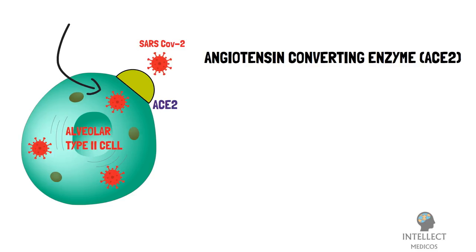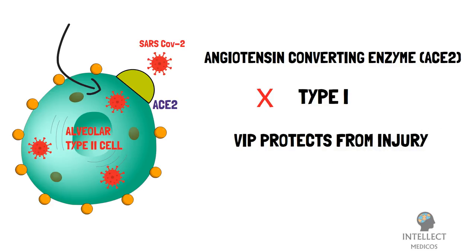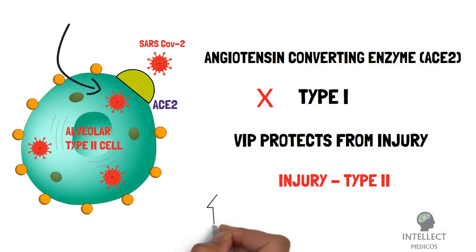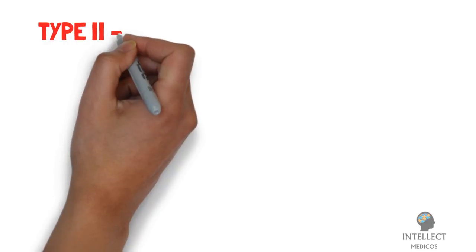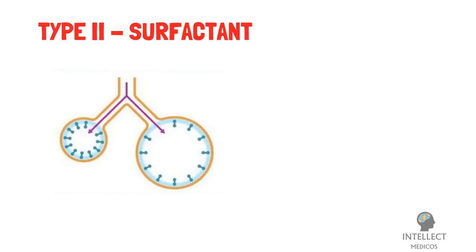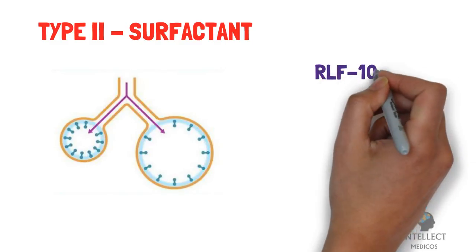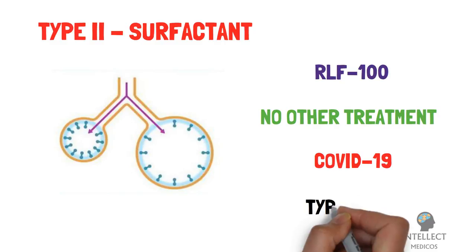Coronaviruses are shown to replicate in alveolar type 2 cells, but not in the more numerous type 1 cells. These same type 2 alveolar cells have a high concentration of VIP receptors on their cell surfaces, giving rise to the hypothesis that VIP could specifically protect these cells from injury. Injury to the type 2 alveolar cells is an increasingly plausible mechanism of COVID-19 disease progression. More importantly, type 2 cells manufacture surfactant that coats the lung and is essential for oxygen exchange. No currently proposed treatment for COVID-19, other than RLF-100, specifically targets these vulnerable type 2 cells.